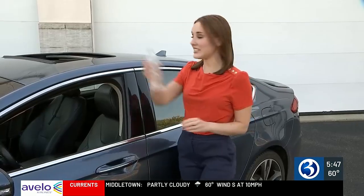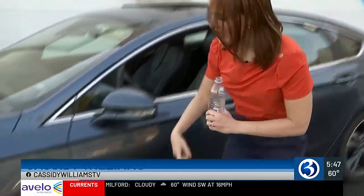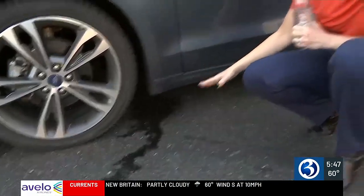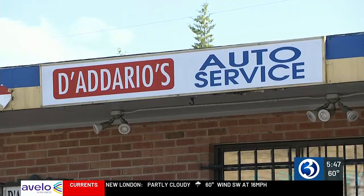Every sunroof has at least two drains, so that if water gets in, instead of going inside your car it drains out behind the tires. If water isn't coming out, that means your drains might be plugged. Plugged drains is an issue Curtis Daddario is all too familiar with.